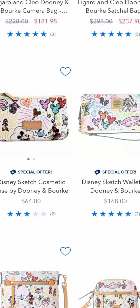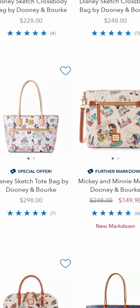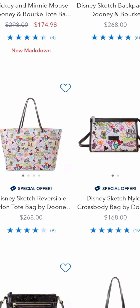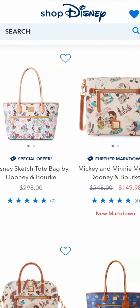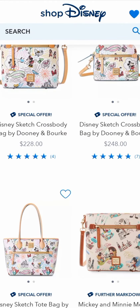I don't know if you all know, but you can get some Dooney and Bourke Disney bags off of Dooney and Bourke's website. That's new. They've been doing that for just a little bit of time, because I always wondered why they didn't have the Disney bags on there — they always had them at the tent sale, but not on their actual website.